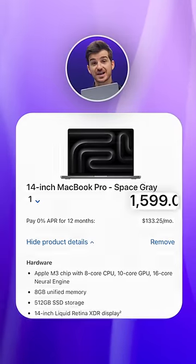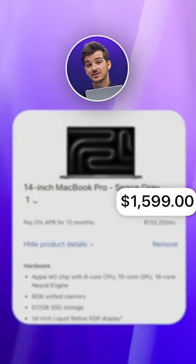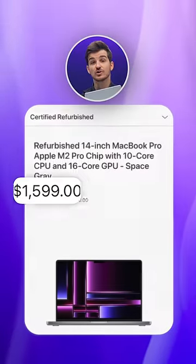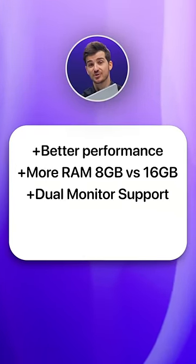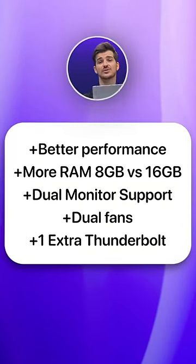But the biggest catch is that for the same $1,600 price point, you can get a refurbished M2 Pro 14-inch from last year with better performance, more RAM, dual monitor support, dual fans, and one extra Thunderbolt. The only thing you'll be missing out on is that 22-hour battery life as opposed to 18.